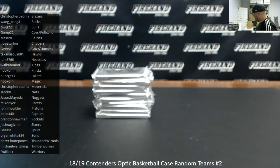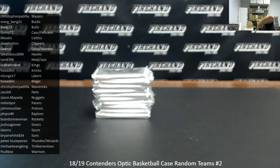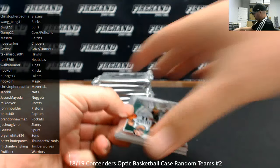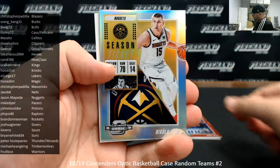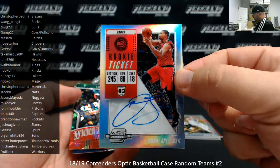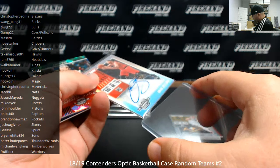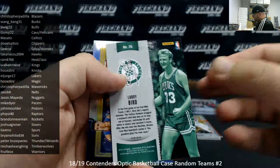Alright guys, we've got 10 packs here, good luck. Also got some top loaders here so everything can be sleeved as we go. Alright, base Kyrie Irving, got a red parallel of Buddy Hield that's not numbered, got a silver parallel of Nikola Jokic also not numbered. Amari Spellman — rookie ticket auto, Atlanta Hawks, belonging to Takenasu 2004. Winning tickets cracked ice — Larry Bird, again not numbered.